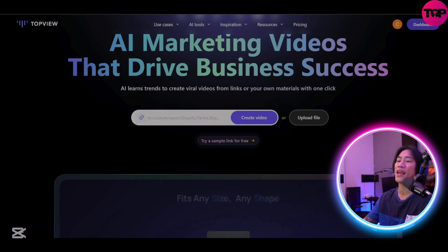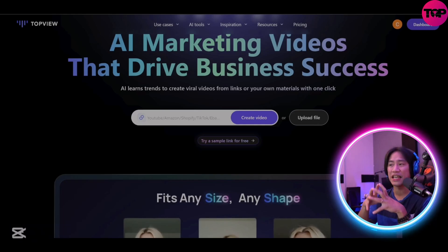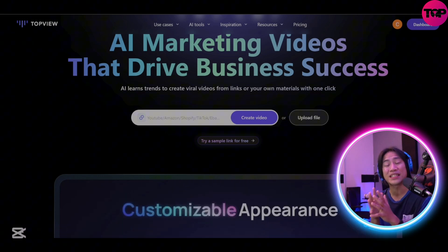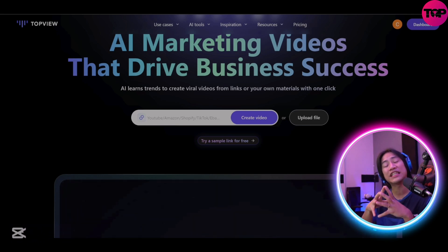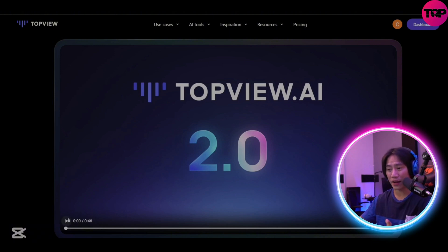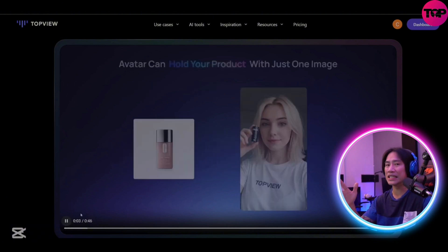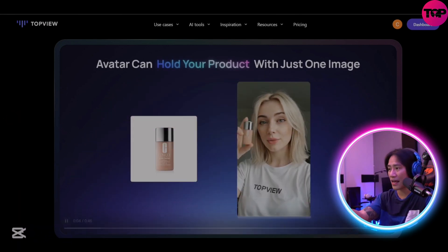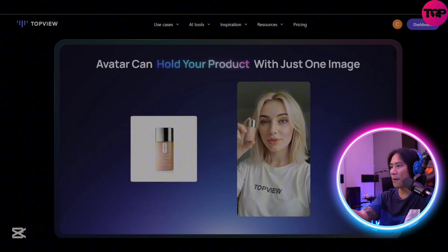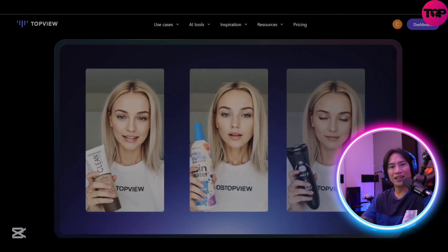They are offering a revolutionary solution for creating product marketing videos with ease and efficiency. And guys, they are doing something that I have never seen any AI video tool do before — and this right here says it all. Amazing.